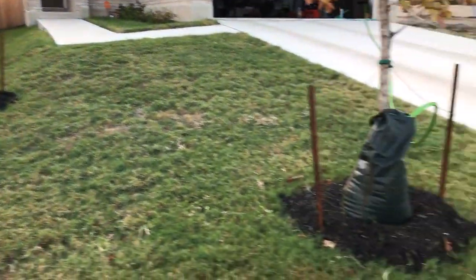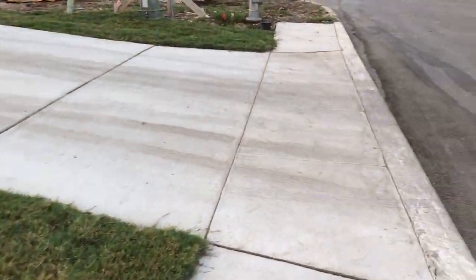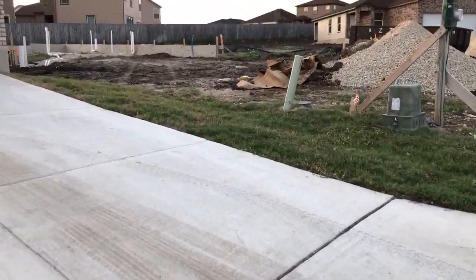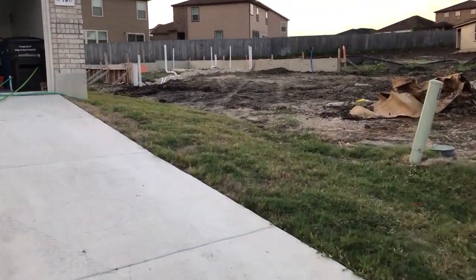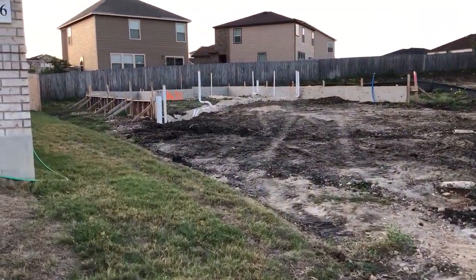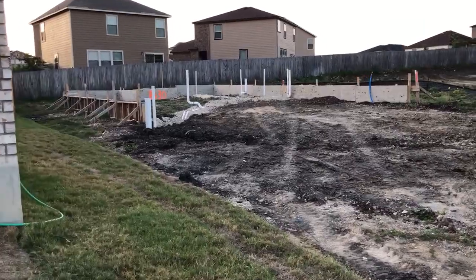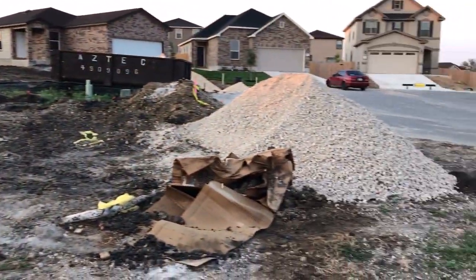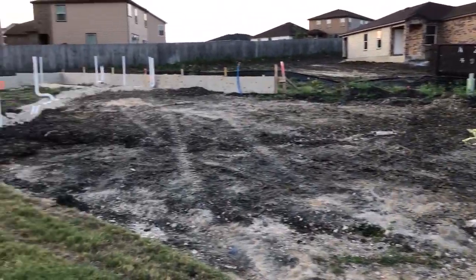The lawn's coming along fairly well. They're just starting to build the foundation for the house next to mine. So I'm looking at three or four months for that house to be completed. It would be nice to have both houses on both sides of mine completed.